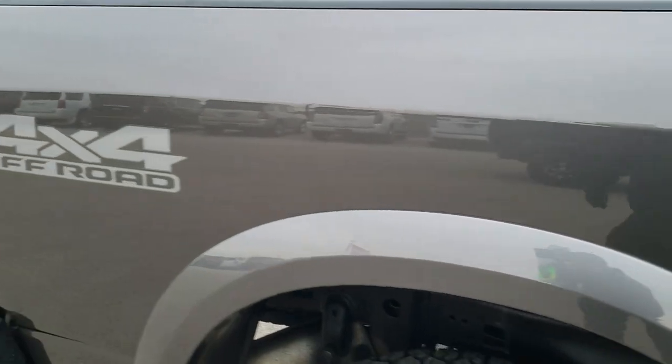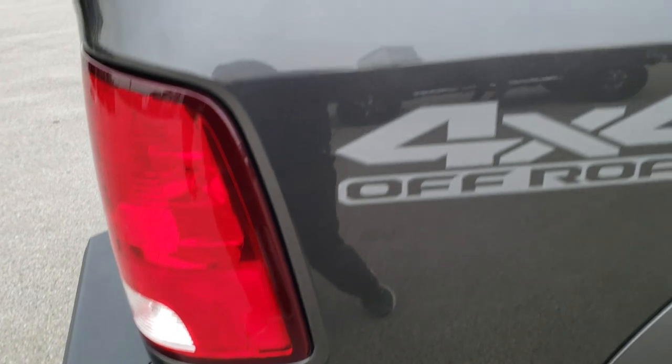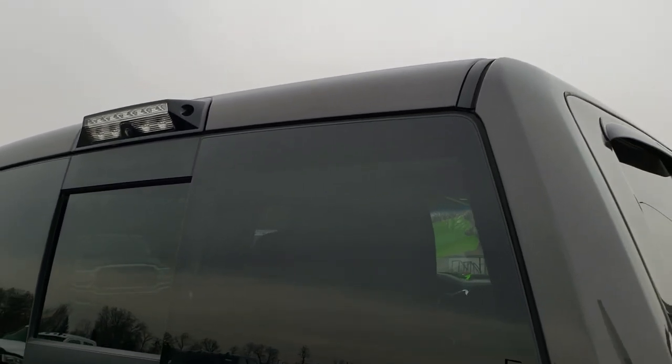We take these HD videos so if you are far away, or even if you're close by and just cannot make the trip down, you can still see the truck, hear the truck, and have confidence in the vehicle before you even get here — so that when you do get here, there are no surprises. You can see it does have the cargo cam up there.